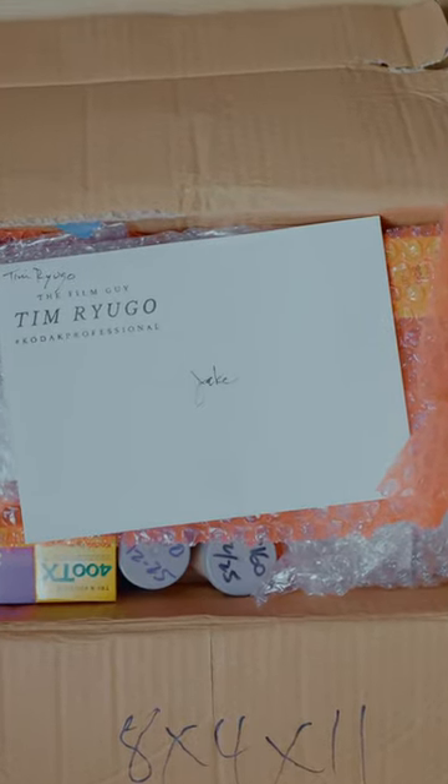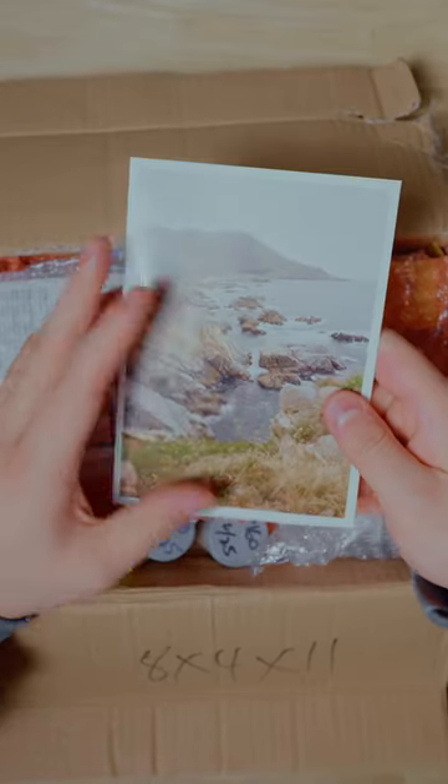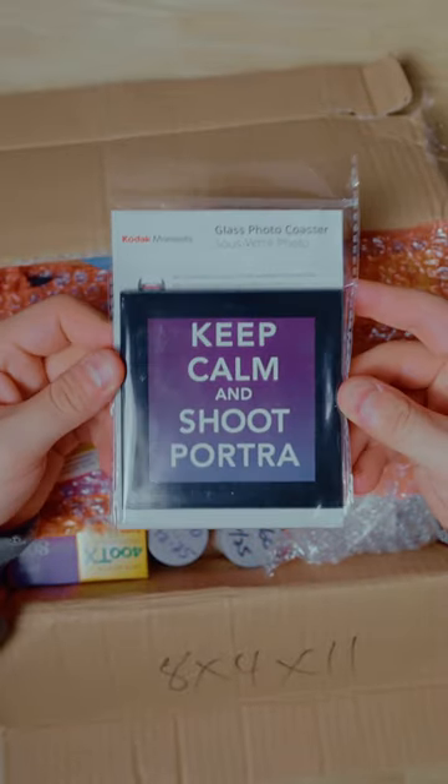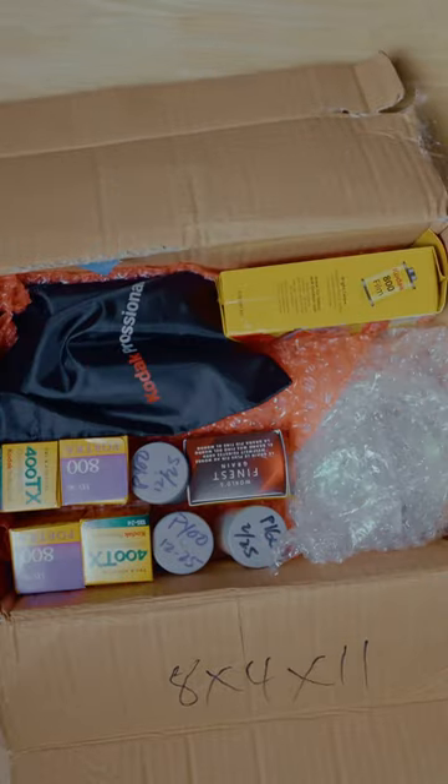I'm seeing a lot of film from Tim, the film guy. Tim is the man. That's pretty. Thank you, Tim. Keep calm and shoot Portra. There's a lot of film in here.